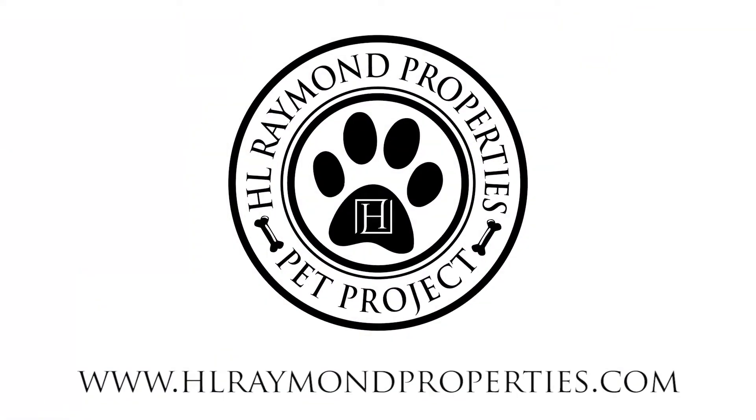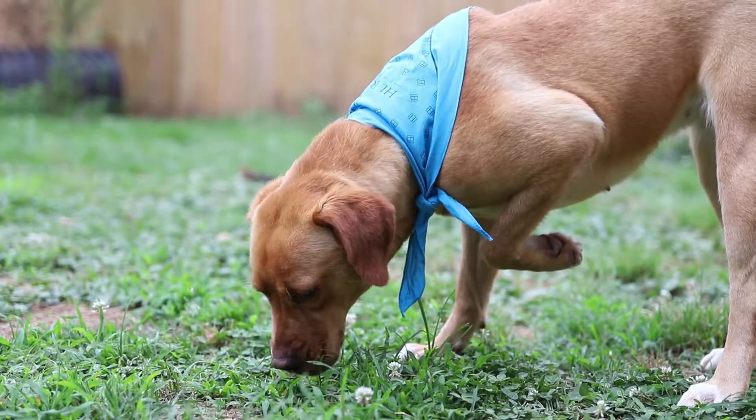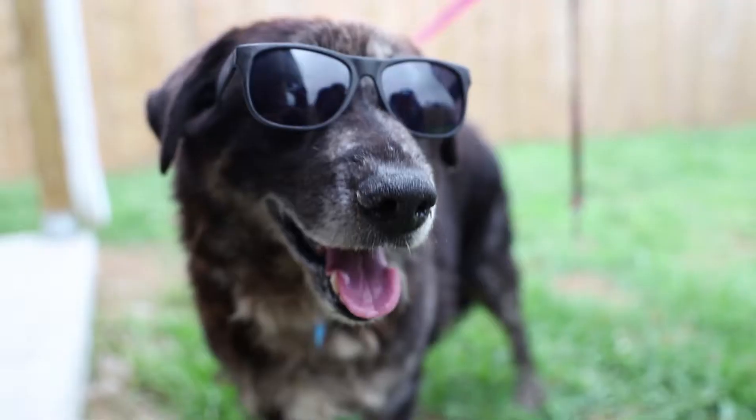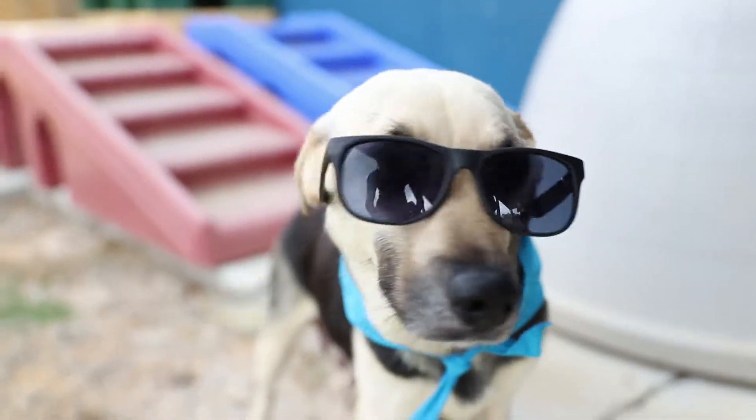Welcome to HL Raymond Properties Pet Project. We have teamed up with the local animal shelters here on the Mississippi Gulf Coast to showcase some amazing pets in need of a forever home. Join us for Pet Project, where we find amazing homes for amazing pets.